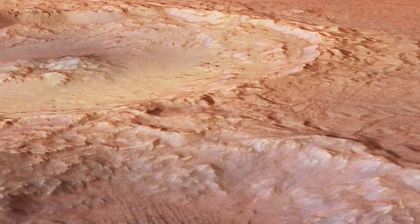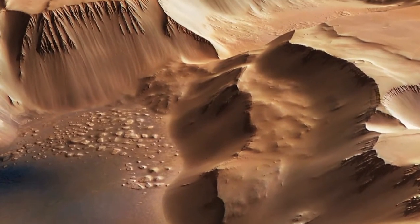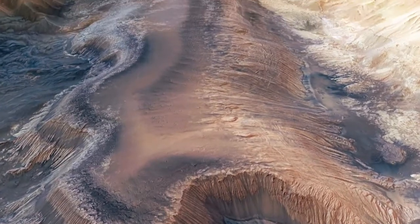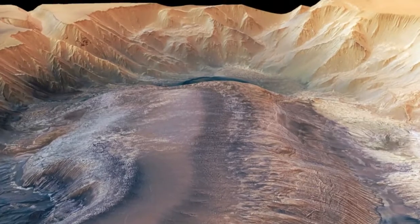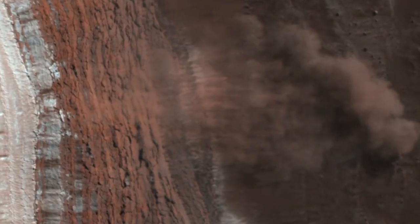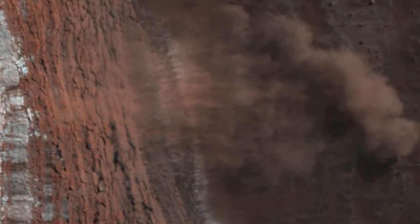Our spacecraft study it for months and even years at a time, and because of this we're starting to get a glimpse of this evolution. Sometimes the change is subtle; other times it's far more dramatic, as the orbiting high-resolution camera revealed when it captured incredible images of avalanches in full swing.